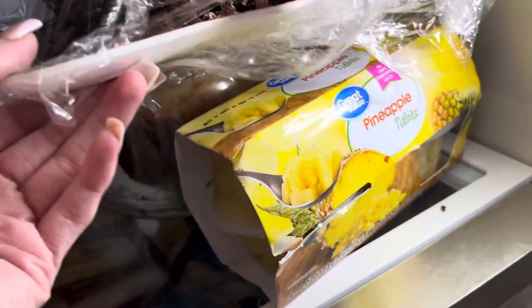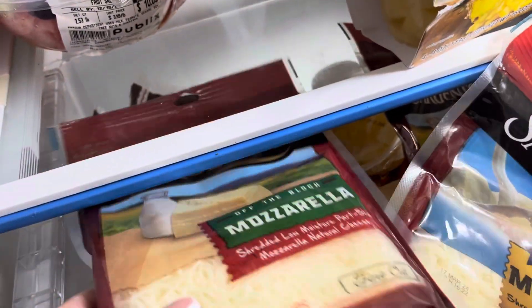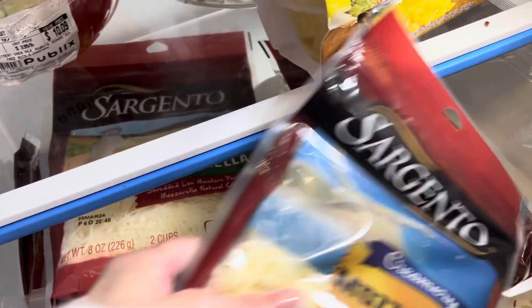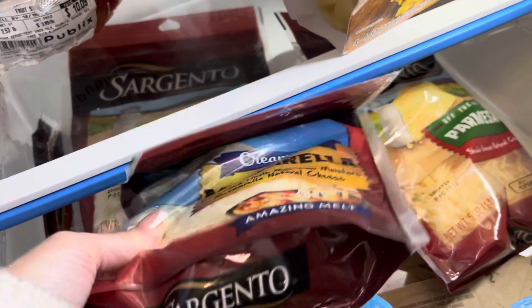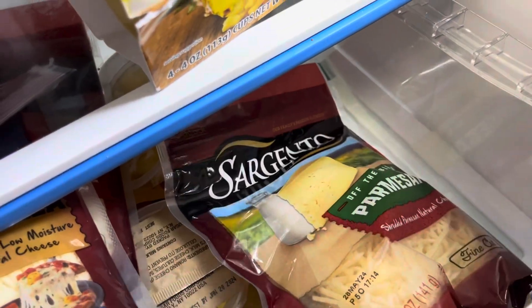I got some brownies. Some cake out there. Some pepper sauce. Some fresh cheese, more fresh cheese. And more sharp cheddar cheese.